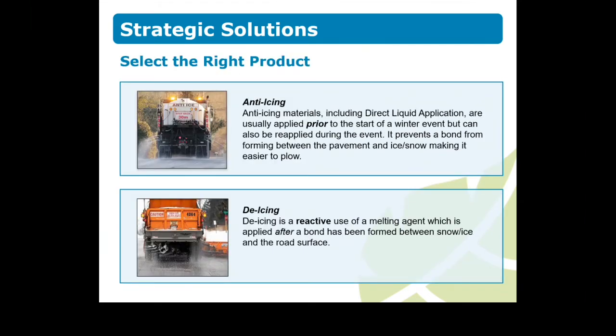Selecting the right product for the conditions and surface requires technical knowledge. When it comes to managing ice, there are two categories of icing materials used at different times and under different conditions. Anti-icing materials, including direct liquid application, are usually applied prior to the start of a winter event, but they can also be reapplied during the event. It works by preventing a bond from forming between the pavement and ice or snow, making it easier to plow.